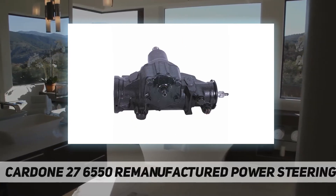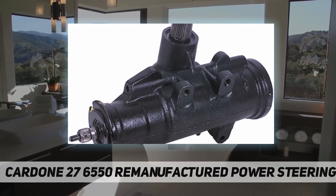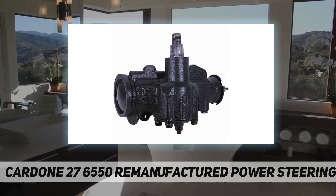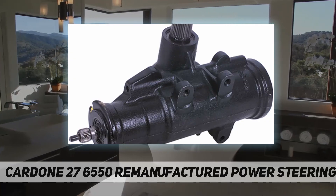Each unit features 100% new O-rings and lip seals to ensure leak-free, long-lasting performance. Shafts are surfaced to precise specifications to eliminate premature seal wear and extend gear life. All units are 100% hydraulically tested to ensure perfect fit and function.